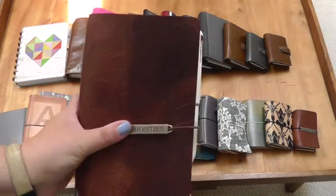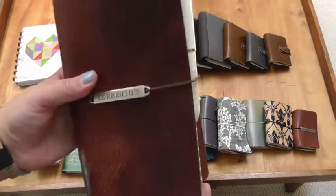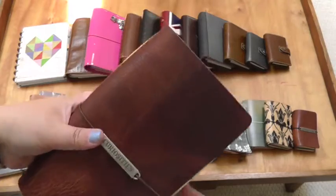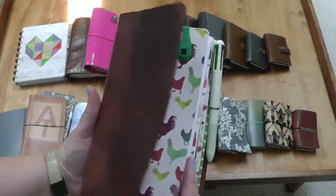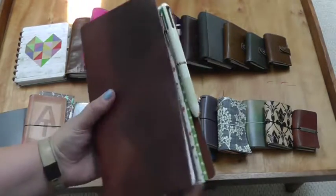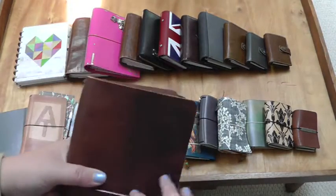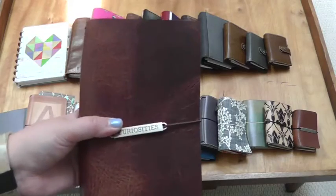This is a Chic Sparrow Maverick Golden Brown and this is a regular size standard — this is my homesteading notebook. So it's got egg production, garden notes, recipes, and homesteading and herbs and all sorts of stuff like that, just to keep track of things around the house as I try to move more towards self-sufficiency.